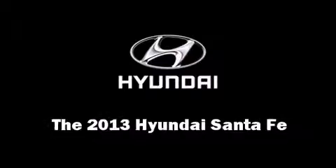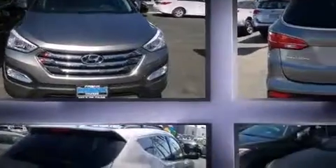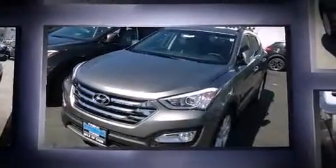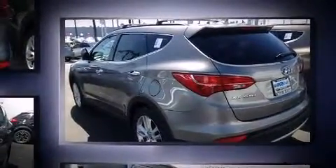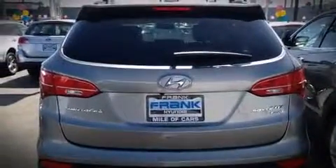You're going to love the 2013 Hyundai Santa Fe. It features an automatic transmission, all-wheel drive, and a two-liter four-cylinder engine. Turbocharger technology provides forced air induction, enhancing performance while preserving fuel economy.